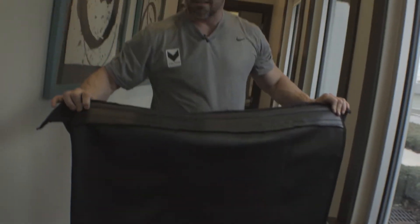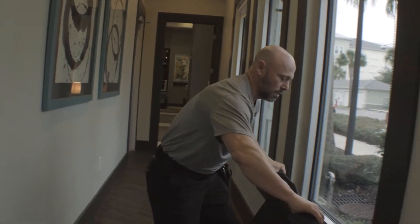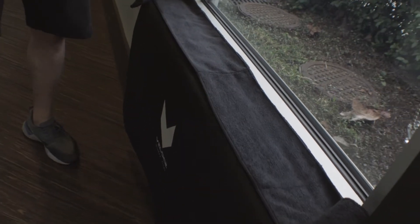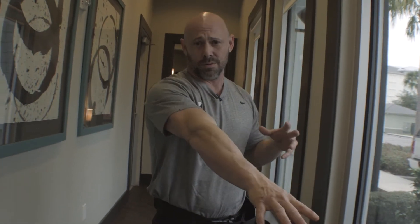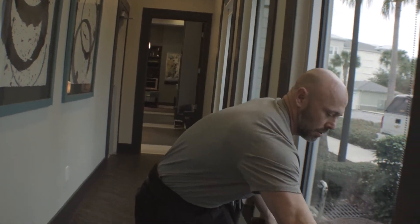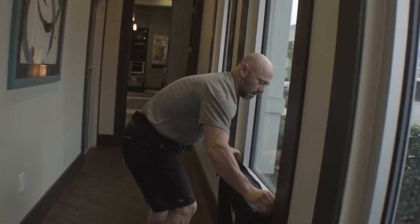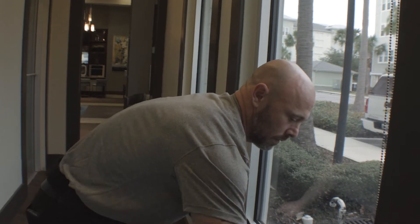It has a non-skid surface at the top. You simply just put it in the window sill. It looks clean, it looks neat, your customers will love it. It's going to be faster than putting towels, and then when you're done with that window, you just move it to the next window like so.